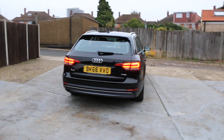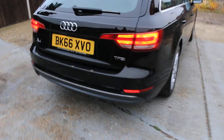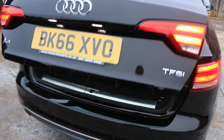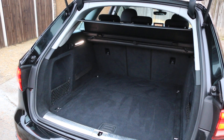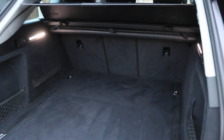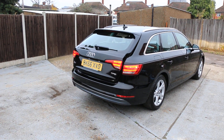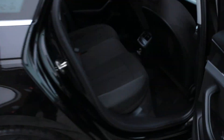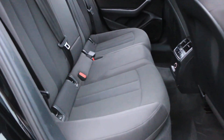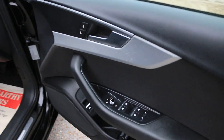It has rear parking sensors, split folding rear seats, electric tailgate, velour interior, ISOFIX, and four electric windows.